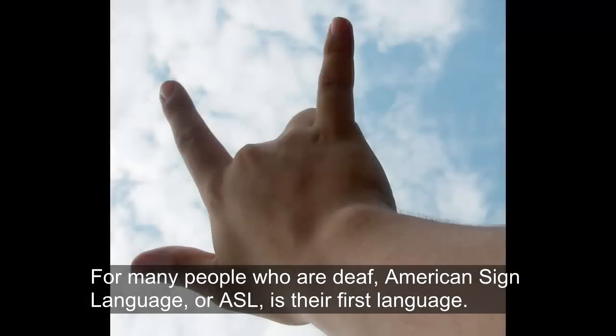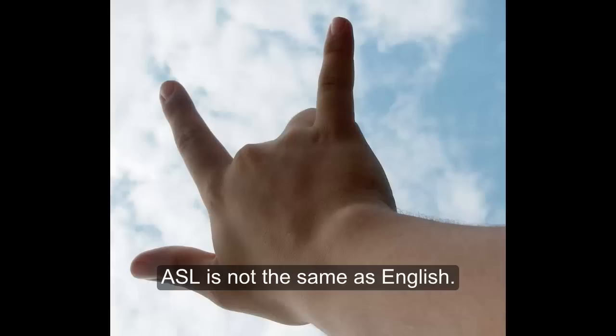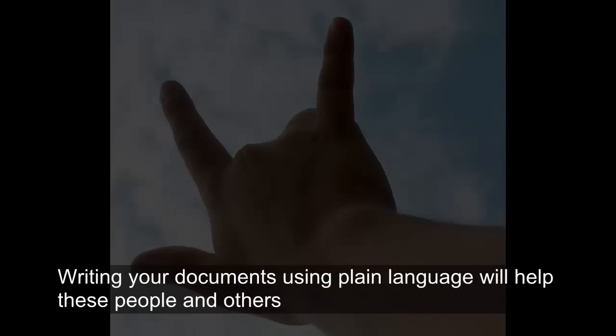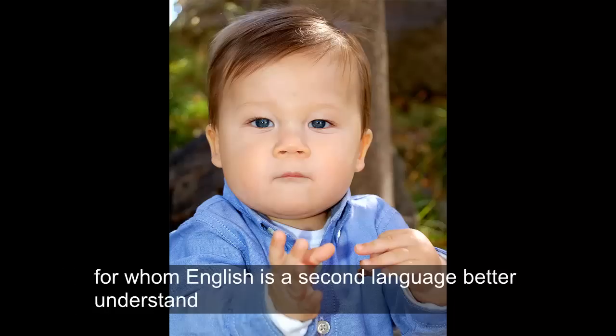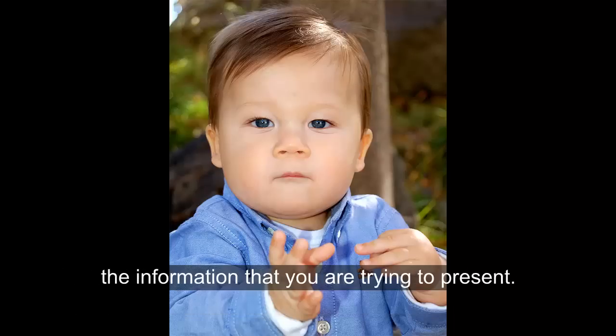For many people who are deaf, American Sign Language, or ASL, is their first language. ASL is not the same as English. Writing your documents using plain language will help these people and others for whom English is a second language better understand the information that you are trying to present.